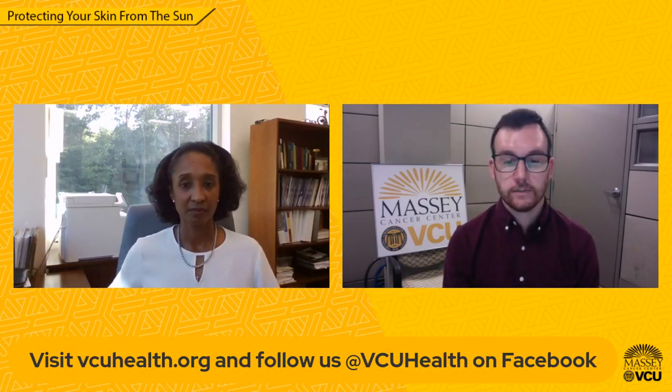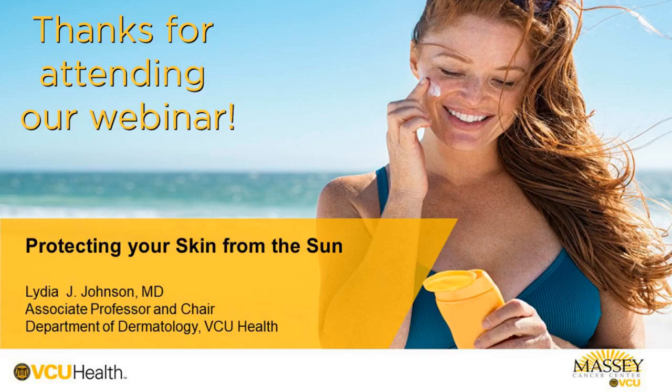I think that's it as far as questions. Dr. Johnson, it was such a pleasure having you join us for this discussion. I think this conversation will definitely assist in preventing and treating skin cancer through preventative care, early detection, and prompt medical care. For more information about dermatology at VCU Health, visit vcuhealth.org and follow VCU Health on Facebook. For more information about skin cancer, you can visit Massey Cancer Center at masseycancercenter.org. Thank you very much, Dr. Johnson, and to all of you who joined us today, have a great night.